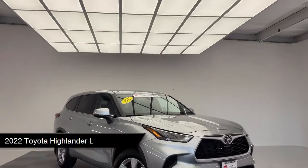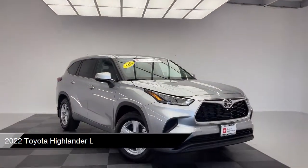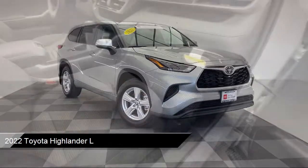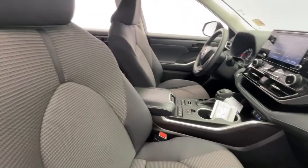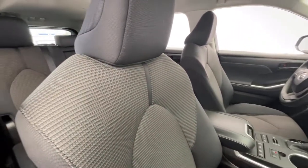It comes equipped with smart device integration, rear view camera, auxiliary audio input, third row seating, privacy glass, driver monitoring, and Bluetooth smartphone integration.